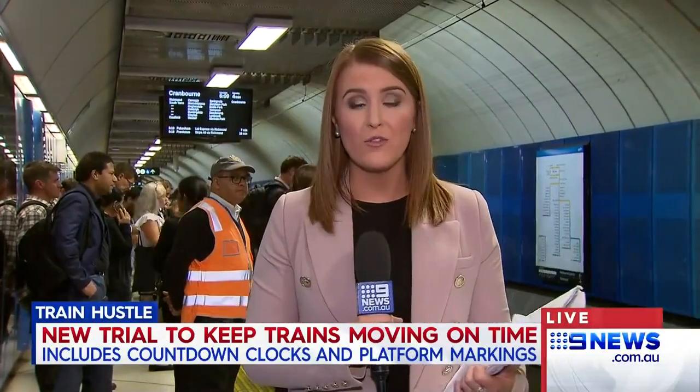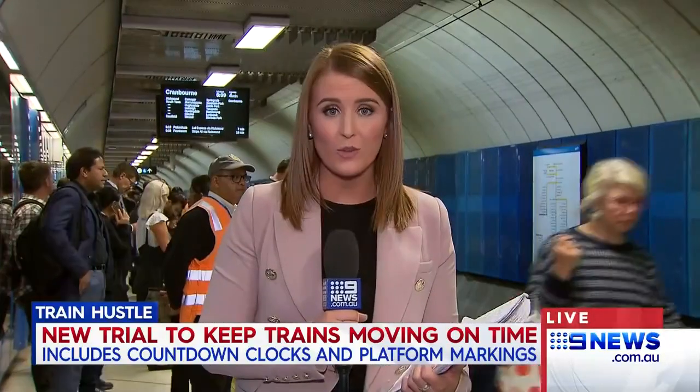The second is what they're calling the burn line, shown on displays — like you can see behind me — on those city loop platforms. It's basically a visual representation for commuters showing exactly how long there is until trains will depart from the platform. The idea is it will stop those last-second boarders from surging forward and trying to force open the train doors, which ultimately delays services for everyone.